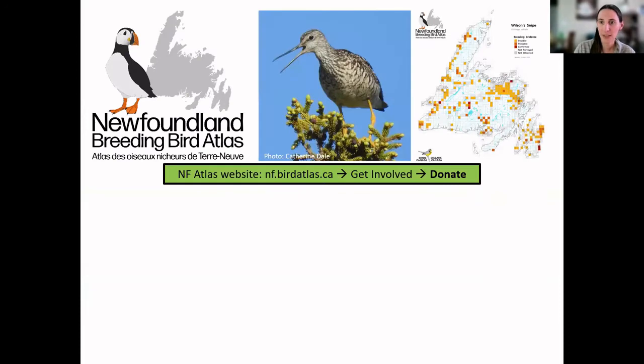Right now in Newfoundland we are running one project called the Newfoundland Breeding Bird Atlas. We are attempting to map the distribution and abundance of all the different species of birds that breed on the island of Newfoundland. You can see we have a Greater Yellowlegs picture here, and the map shows all the places it has been detected in the last two summers. We're going into our third field season this year, with two more after that.